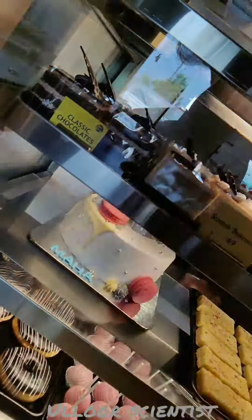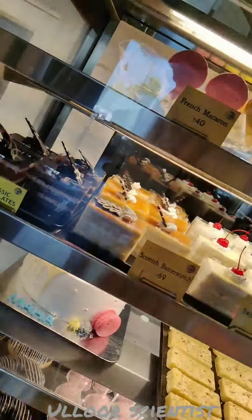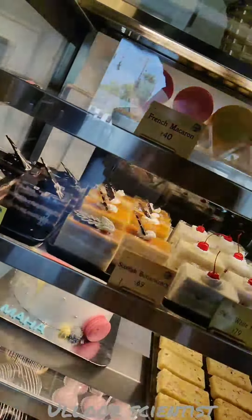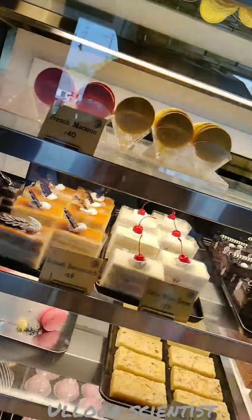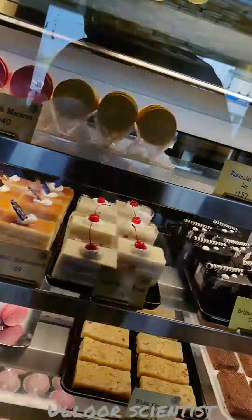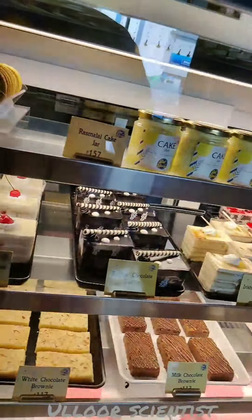Donuts, Kidz Pop, and the names of the cakes include: Classic Chocolates, Scottish Butterscotch, French Macarons, White Forest, White Chocolate Brownie, Mississippi Mud, Mississippi Brownie, Chocolate Truffle Cake, Belgium Chocolate Truffle, Irish Coffee Cream, and Choco Strawberry. There are different flavors available in this shop.